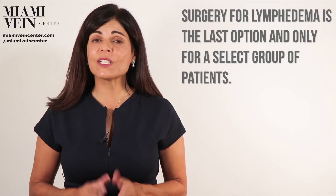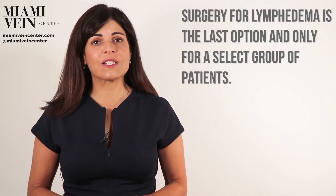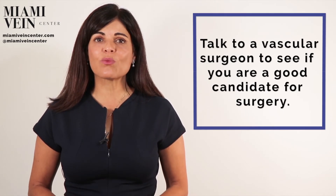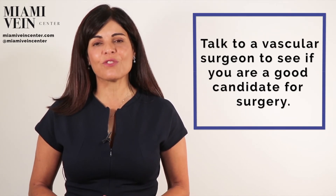Surgery for lymphedema is really the last option, and only for a select group of patients. Medical treatment is the mainstay of treatment, and surgery is only considered if this fails. An in-depth discussion of this option with a vascular surgeon would be the best way to find out if you are a candidate for surgery.